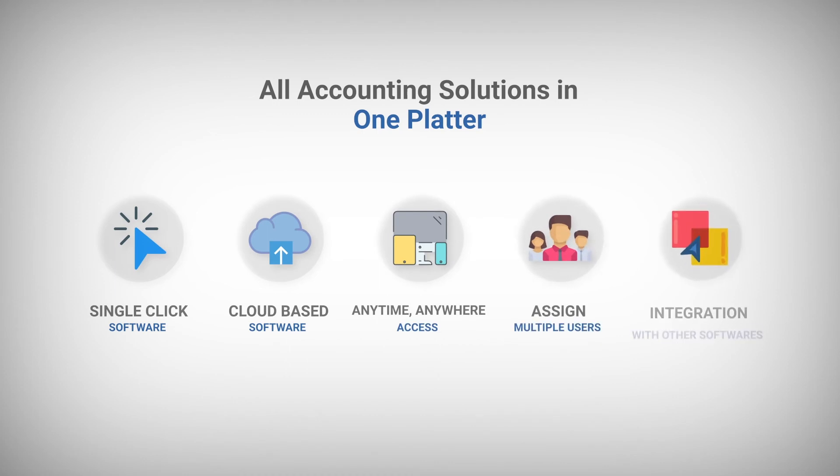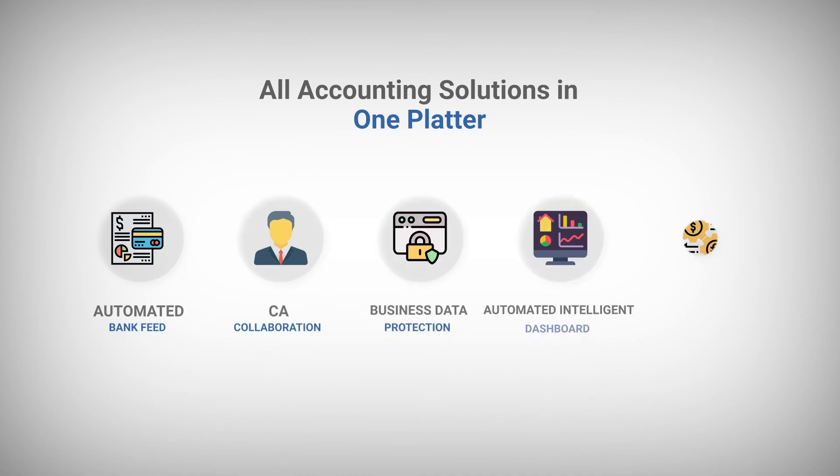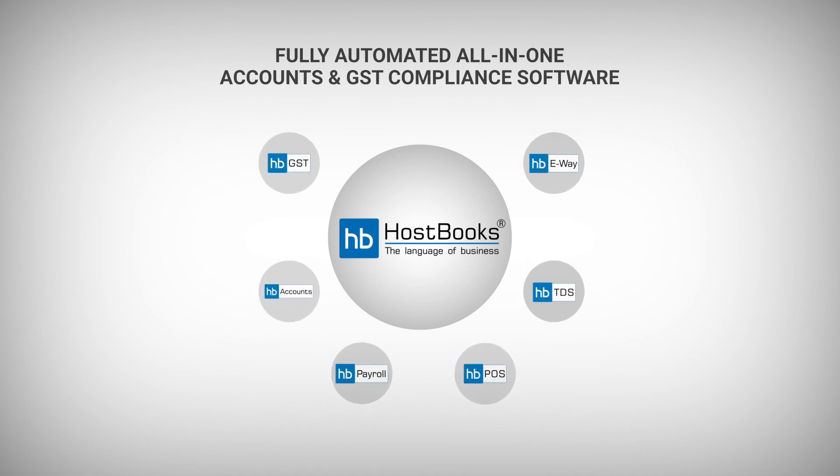Hostbooks offers you all accounting solutions in one platter and with a single touch. Hostbooks — your all-in-one accounting and GST compliance solution.